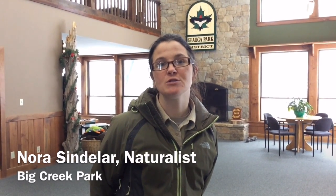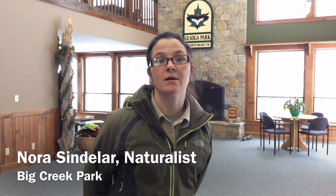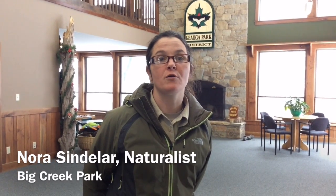Hi, I'm Nora Sindelar. I'm a naturalist with Jagger Park District, and I'm here today at Big Creek Meyers Center to do a program on woodpeckers for our three-to-five-year-old school. It's called Timber Tots.